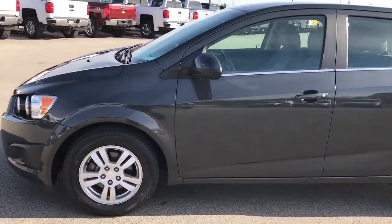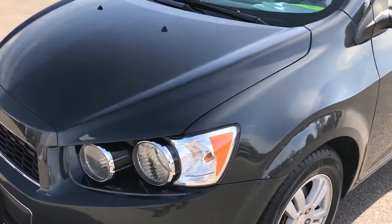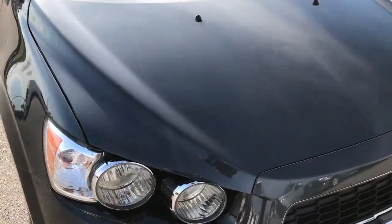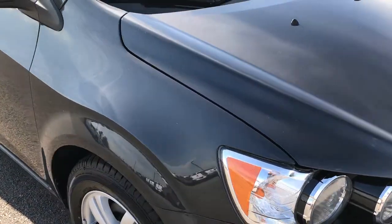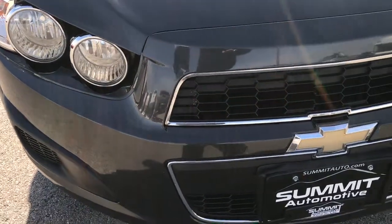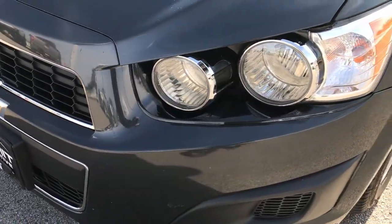This is stock number 7J472A. We are here at Summit Automotive in Fond du Lac, Wisconsin, your Chevy Sonic headquarters. This car has the 1.8 liter, dual overhead cam, four cylinder motor, which pumps out an amazing 138 horsepower. This is a 2014 Chevy Sonic LT1.